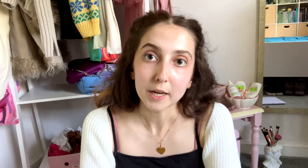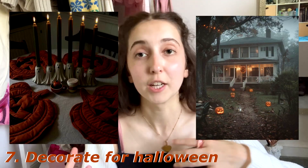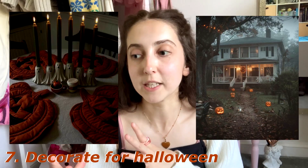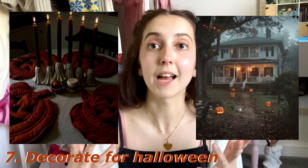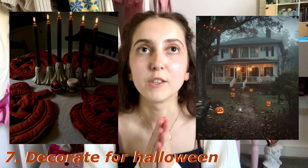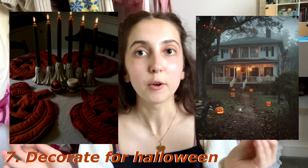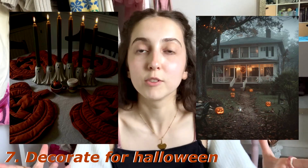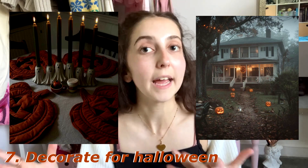Number seven: decorate for Halloween. Again, more of an October one, but we decorated last year as a family and I find it so fun. I love making the most of any occasion and season. Something I think is really cute is doing cute Halloween as opposed to gory and scary, because a lot of Halloween decorations can be quite garish. You could go for cutesy Halloween — even pink Halloween with pink ghosts — rather than classic purple, orange, and green decorations.